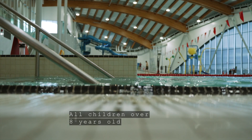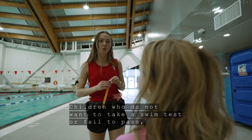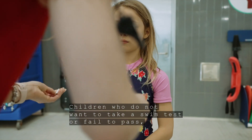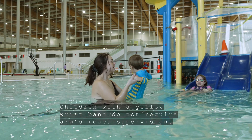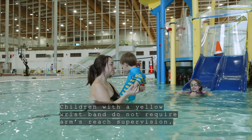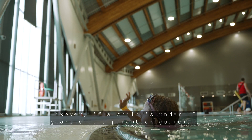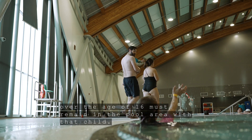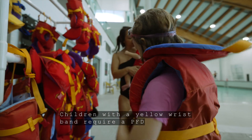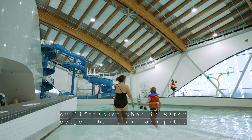All children over 8 years old have the option to take a swim test. Children who do not want to take a swim test or fail to pass will be given a yellow wristband. Children with a yellow wristband do not require arm's reach supervision. However, if a child is under 10 years old, a parent or guardian over the age of 16 must remain in the pool area with that child. Children with a yellow wristband require a PFD or life jacket when in water deeper than their armpits.